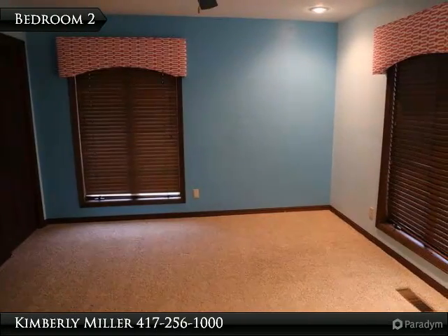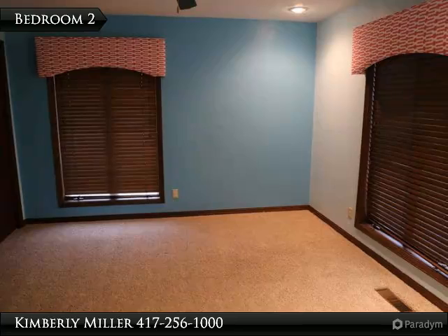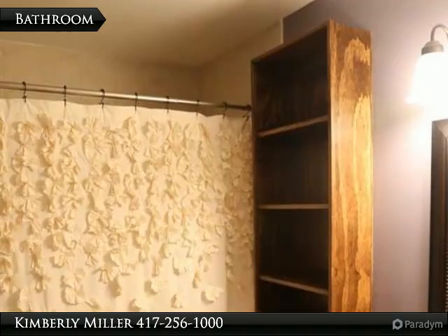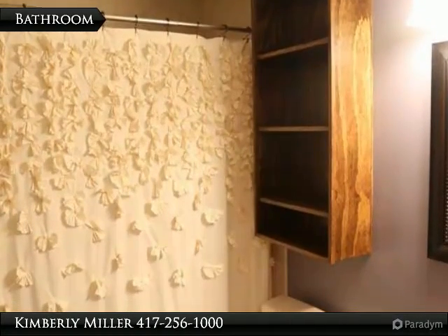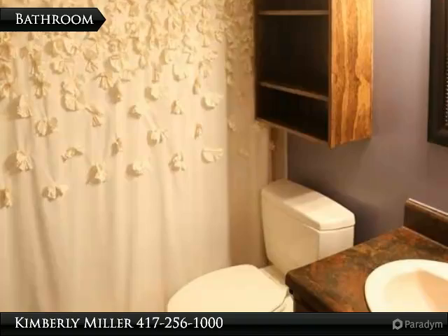Beautiful window treatments provide the spacious second bedroom with privacy. The floor in here is carpet and recessed lighting is overhead. There is also another bedroom on the main floor and another in the basement. Bathroom 2 has a vanity with sink, bathtub and over-the-toilet storage cabinet, with tile flooring. In addition to the master bath and this bathroom, there is a half bath on the main floor and a full bath in the basement.